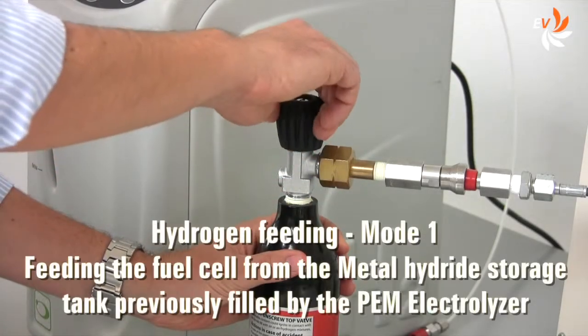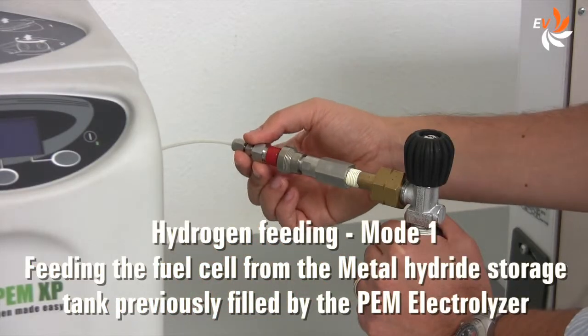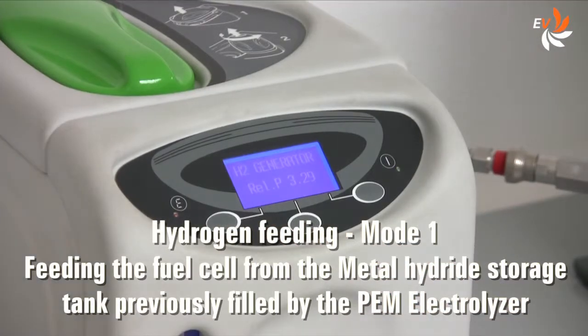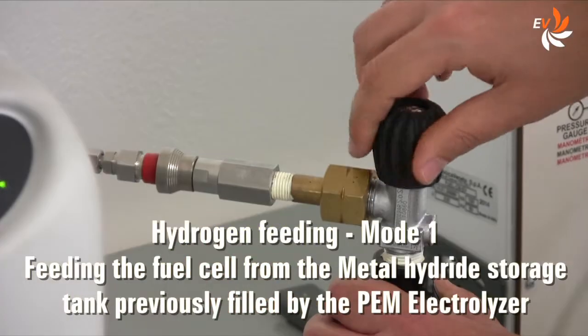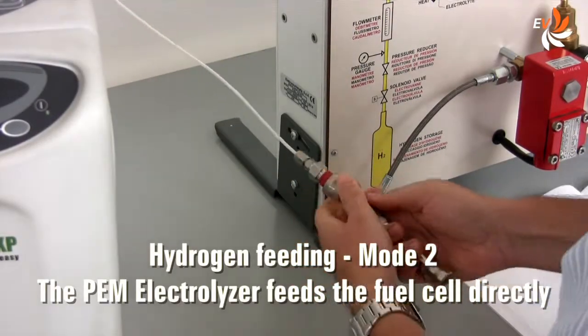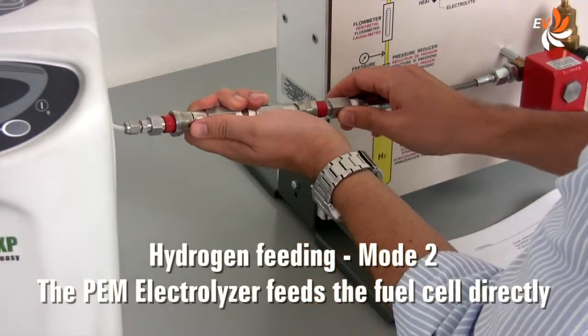The fuel cell system operates only if fed by hydrogen. This can be done in two ways: one, feeding the fuel cell from the hydrogen storage tank previously filled by the PEM electrolyzer; or two, connecting the PEM electrolyzer directly to the fuel cell.